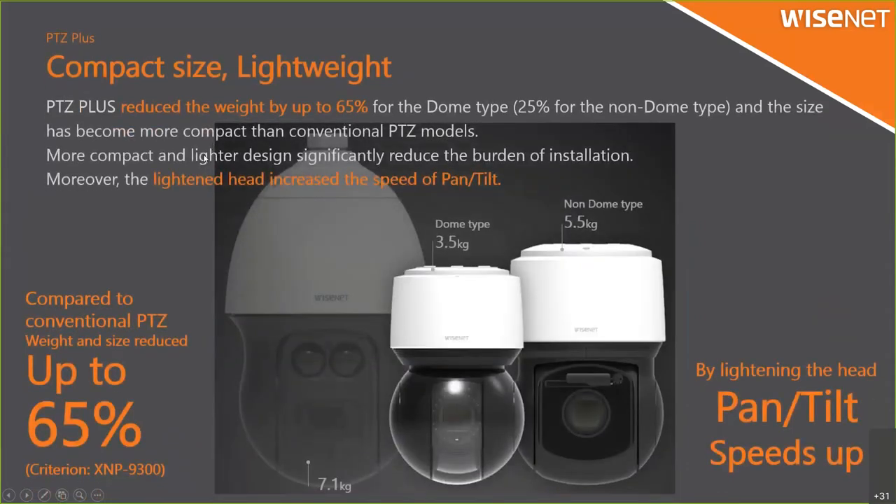Regarding hardware design, the PTG plus camera reduced weight by up to 65% for the dome type (without wiper) and 25% for the non-dome type (with wiper). The size has become more compact than the conventional PTG model. Before, the weight was almost 7 kilograms, but now it is only 3.05 kilograms for the dome type and 5.5 kilograms for the non-dome type. This also affects pan-tilt speed because the lighter weight increases pan-tilt speed.